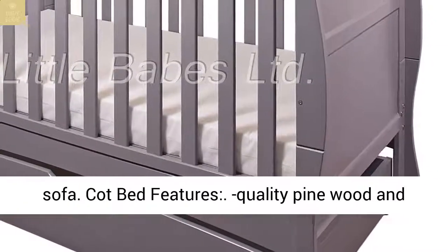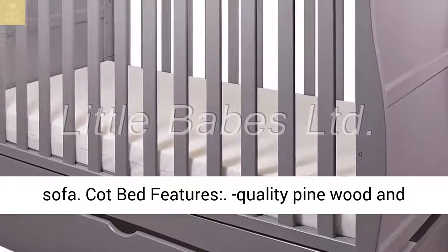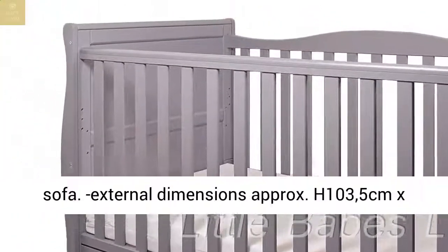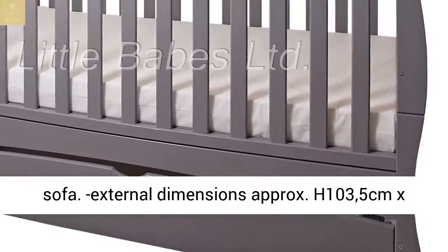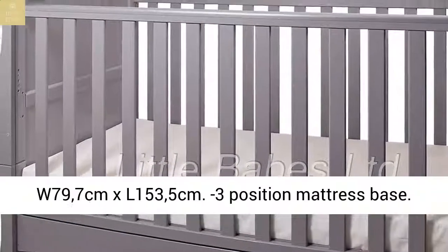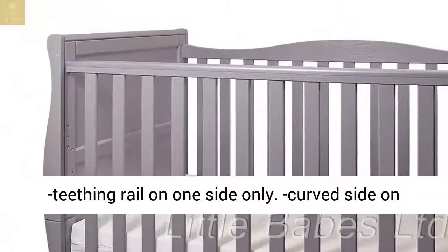Cot bed features: quality pine wood and ply. Converts to junior bed, toddler bed and sofa. External dimensions approximately H103.5cm x W79.7cm x L153.5cm, with 3-position mattress base.